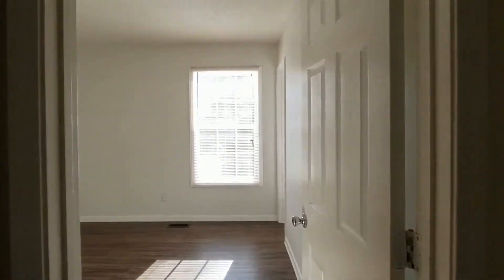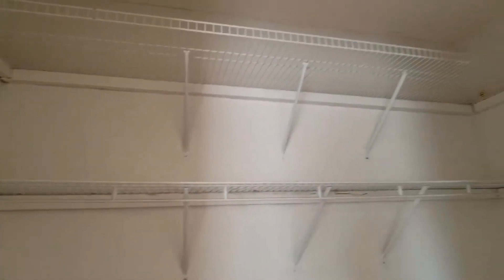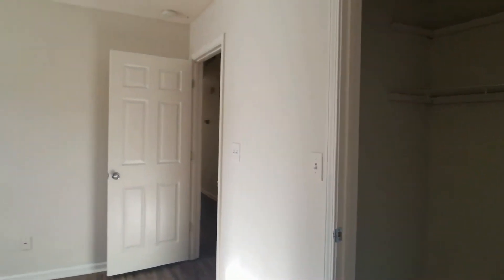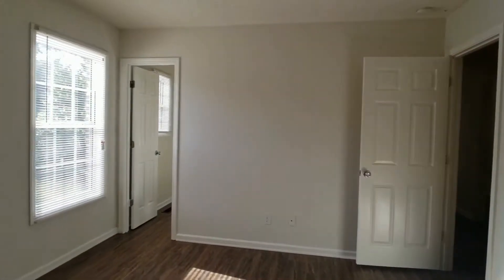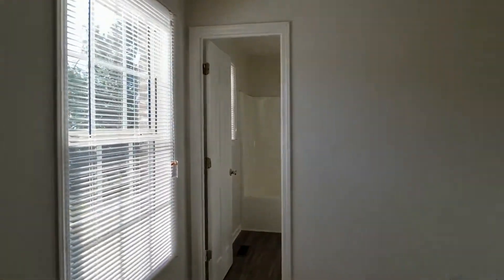And we'll proceed to the master bedroom. Your master bedroom features a large walk-in closet with lots of storage. And there's another full bathroom.